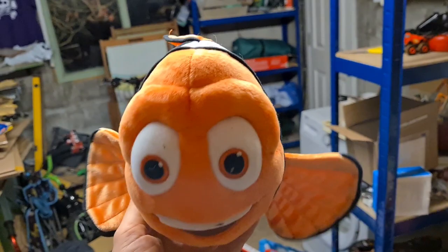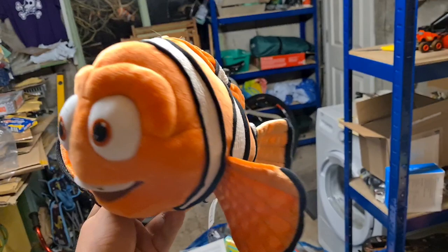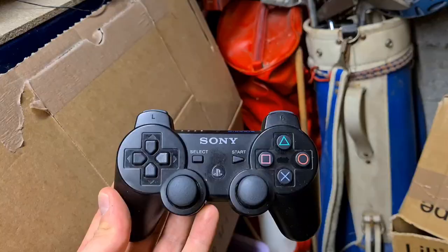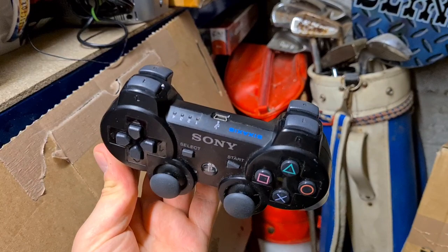We sold Marlin - Finding Nemo's dad - a Disney Store exclusive. You can tell it's Marlin because he's got two fins the same size. Marlin went for 28 pounds plus postage on the Global Shipping Program over to Germany. And finally a Sony PlayStation 3 Sixaxis DualShock controller sold for 12 pounds plus postage.